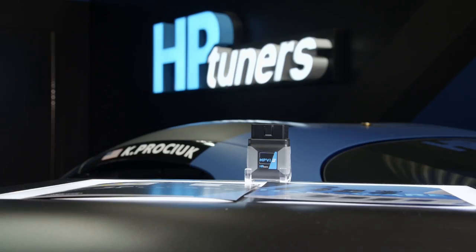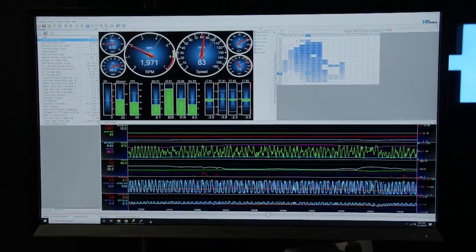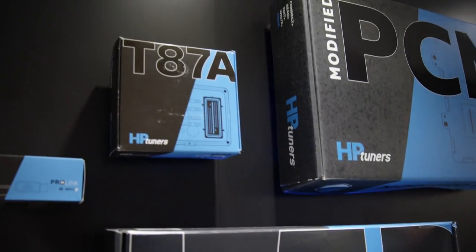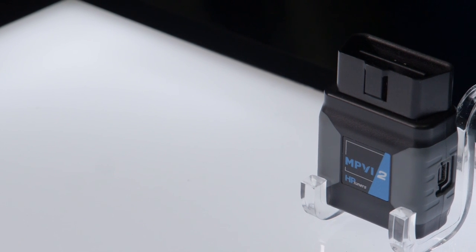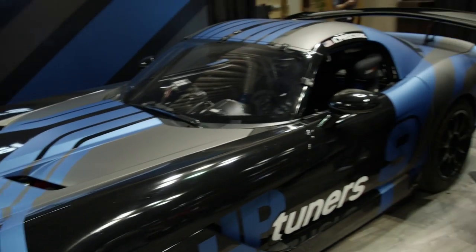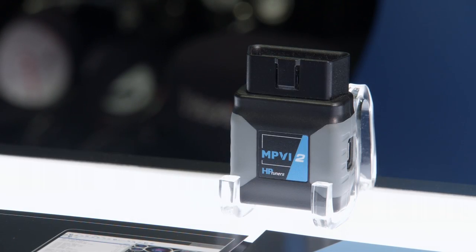HP Tuners has laid down huge footprints in the performance industry by providing the most complete, cost-effective tuning and data acquisition solutions for enthusiasts, professional shops, and dealerships. It started off with the Big Three — Ford, GM, and Dodge — and over the past year and a half to two years they've been expanding, adding Mercedes, Audi, Toyota, Nissan, and recently Subaru. The MPVI2 is HP Tuners' latest generation of hardware. You plug it into your OBD2 port, connect to your laptop, read the stock file, change parameters, and tune it for the best performance. One of their mottos is 'tune the world,' and given their ever-increasing vehicle support, it's definitely a possibility.